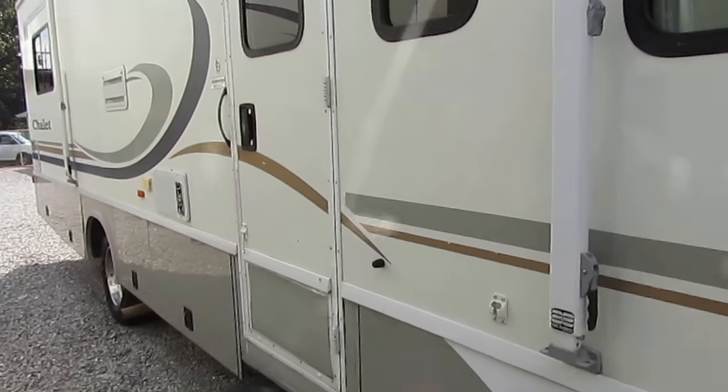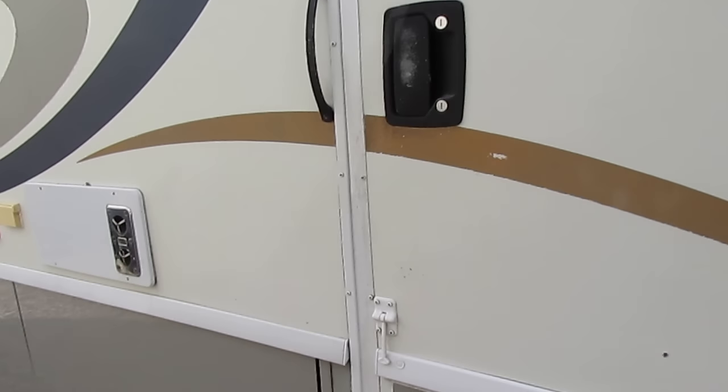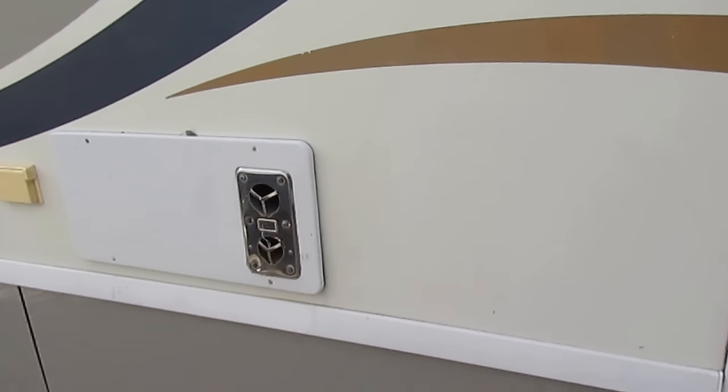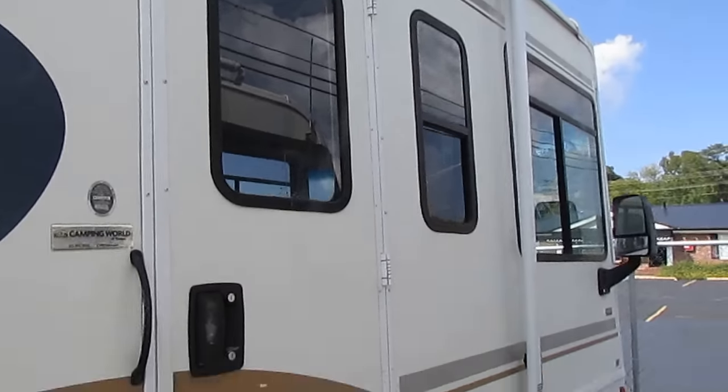It has double power steps and the Store-and-More cargo system, which means the slide-out storage trays come out with the slide, so you don't have to bend over and hit your head when loading or unloading. Let's look inside.